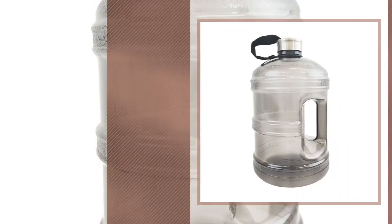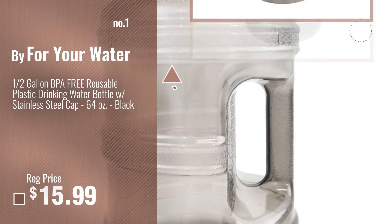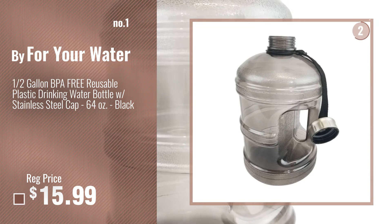Number 1 — most popular. Buy For Your Water. Watch this video, choose your favorite.